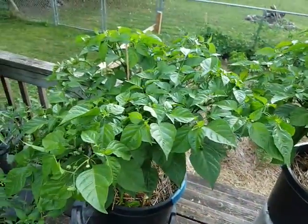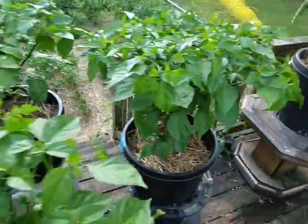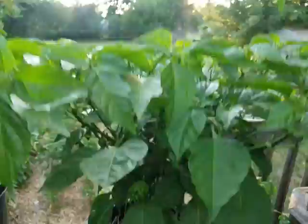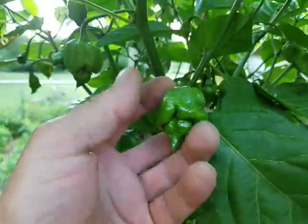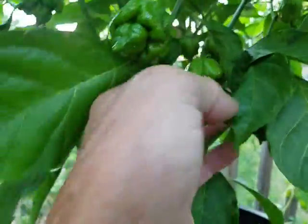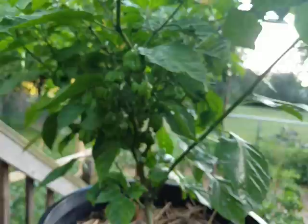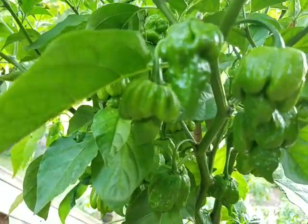Over here we got the trinidad scorpion, the carolina reaper, and the naga viper. Let's take a quick peek at this naga viper first — we're gonna sweep up underneath the three of them. Wicked looking little sucker, decent amount of peppers under here, not too bad, real nice looking ones. We'll swing over here to the carolina reaper — that one is gnarly right there.